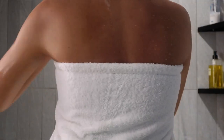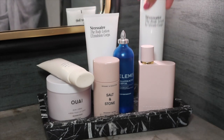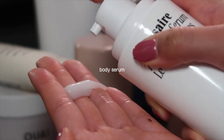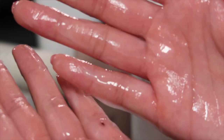Once I'm out of the shower and dried off, I go straight into moisturizing my body. I hate that feeling of really dry skin right after showering. I'm using Necessaire's body serum, which has hyaluronic acid in it, and my skin really loves this serum — it always feels so hydrated and soft afterwards.